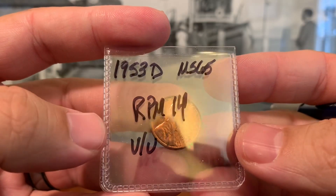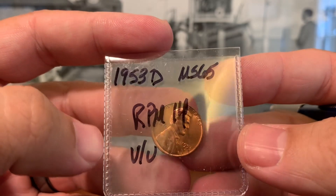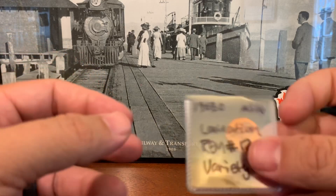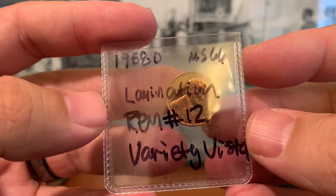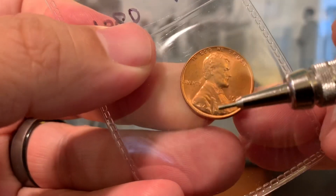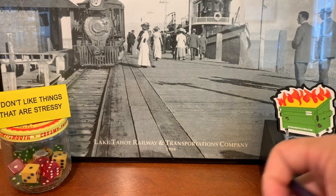Here's another 53D — this one is RPM number 14 on Variety Vista. You can look on there; I'm pretty sure it's also on Chuck Daughtry's site, coppercoins.com. That one looks pretty good, we'll take a look at that one as well. Here's a 1958D — this one has a lamination error; it is also a re-punched mint mark number 12 through Variety Vista. You can see the lamination come across the bottom of Lincoln's bust right here.